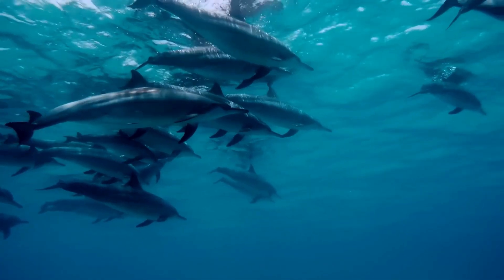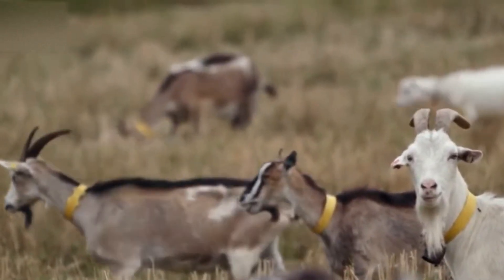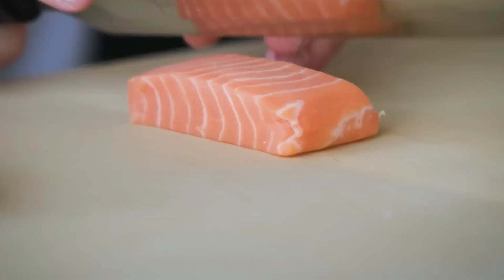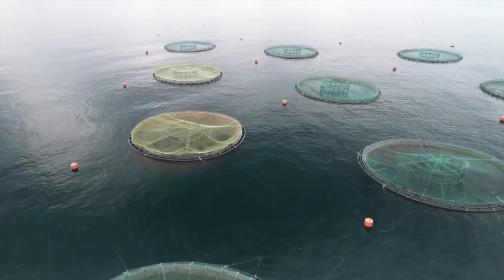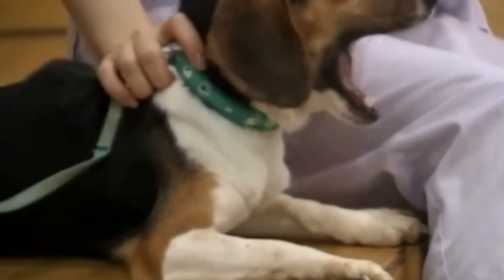From glowing fish to silk-making goats, these creations prove that human ingenuity doesn't stop at machines — it rewrites life itself. Some are helpful, others controversial. But all force us to ask: just because we can create them, should we? That's a question science has yet to answer.